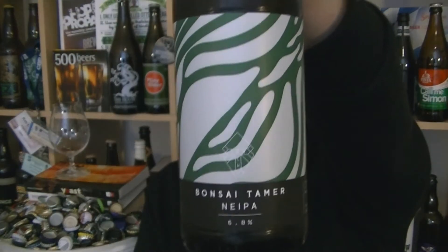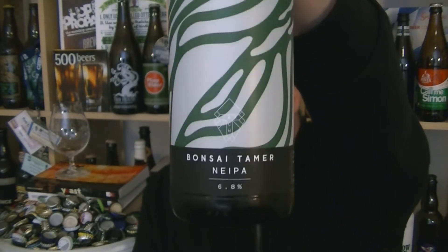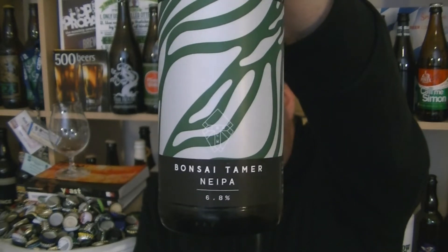Hi, I'm Rob from Hopzine. Thanks for joining me for another video beer review. This time we've got a bottle of beer from Trak in Manchester — their Bonsai Tamer New England style IPA at 6.8% ABV.